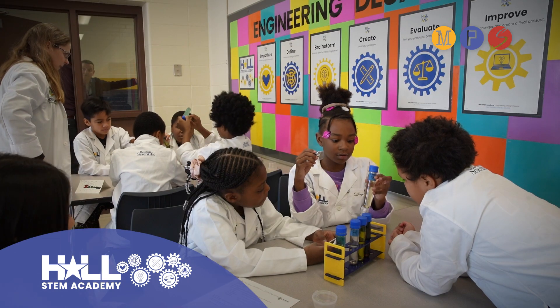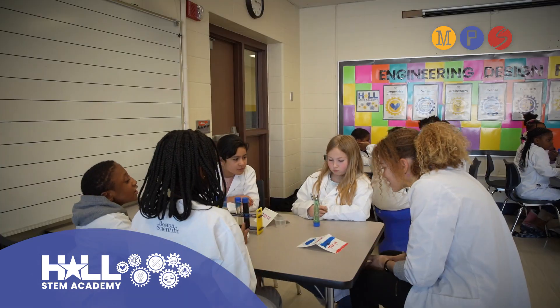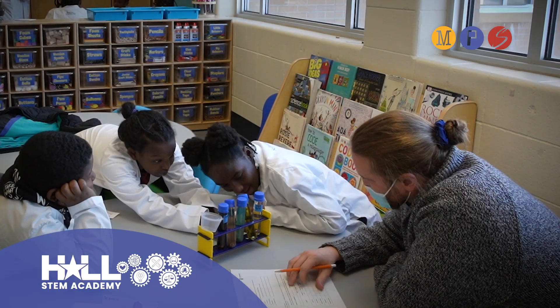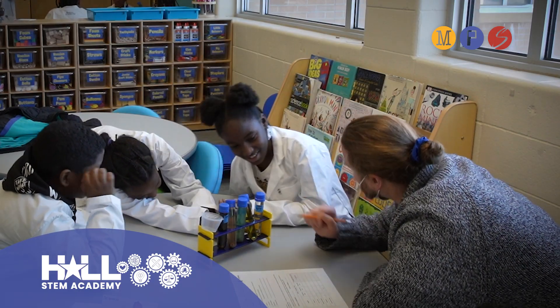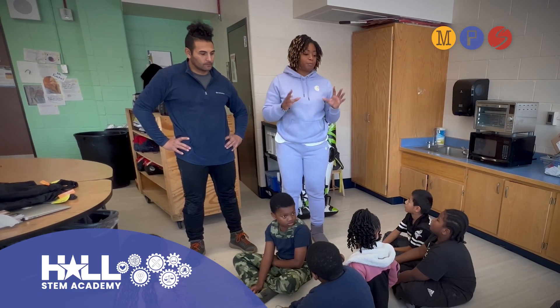There are so many wonderful opportunities here at Hall STEM Academy. For example, one of our opportunities is small group instruction in both our math and literacy workshop time. We have classroom teachers and academic coaches who work with small groups of students to actively engage them in their learning where they are developmentally.